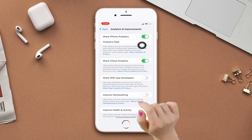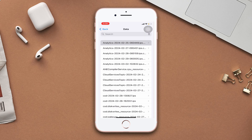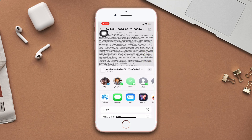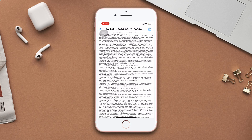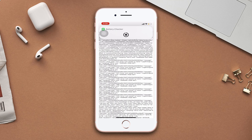Then tap Analytics Data. From here, choose the recent analytical data, then tap the share icon from the top right corner. After that, you will see a pop-up at the bottom of the screen. Swipe up the pop-up, tap Battery Checker, then tap Allow Once. And here it is — now check the percentage from here.